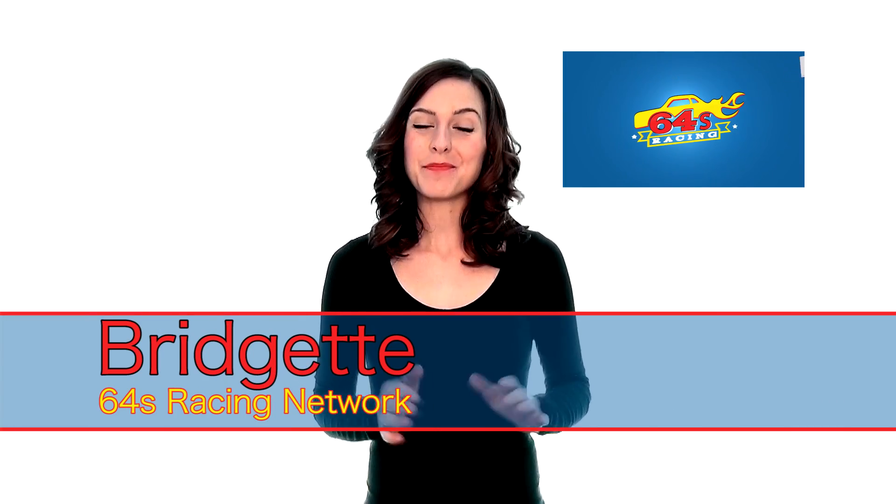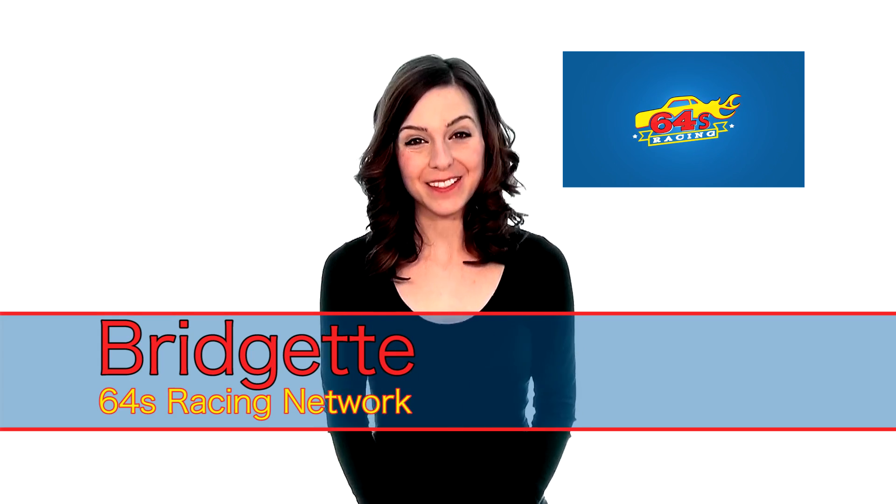Test what you know in super slow-mo. I'm Bridget, bringing you the Hot 64.